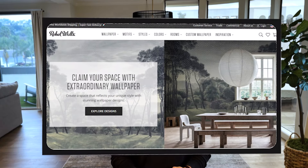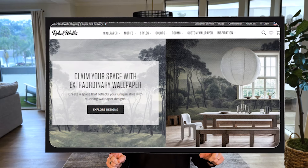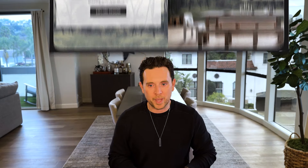I'm going to turn off closed captions so they don't distract me. I love a loud wallpaper moment right when you walk in. RebelWalls.com is an awesome spot for a wide variety of loud wallpaper.